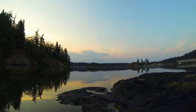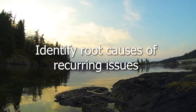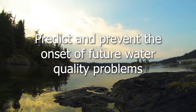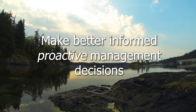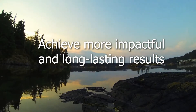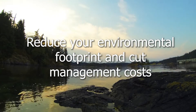The scientific data gathered can be used to identify root causes of reoccurring issues, predict and prevent the onset of future water quality problems, make better informed proactive management decisions, achieve more impactful and long-lasting results, and reduce your environmental footprint and cut management costs.